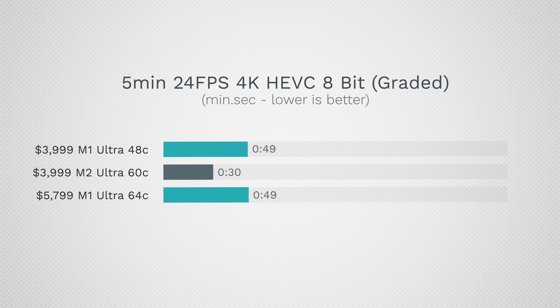In DaVinci Resolve, we go from 49 seconds down to 30. Can you imagine just a few years ago saying you can export 5 minutes in 30 seconds, or 20 minutes in 2 minutes? Rendering is no longer an issue — you can't even go get a drink while you wait.